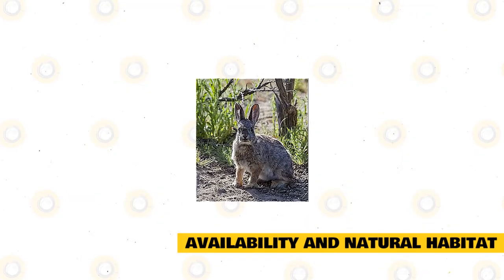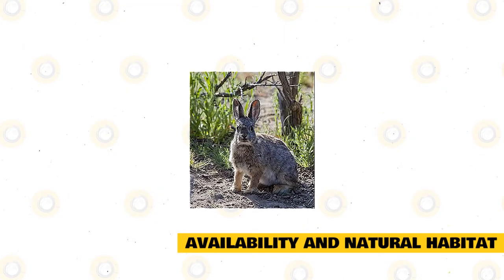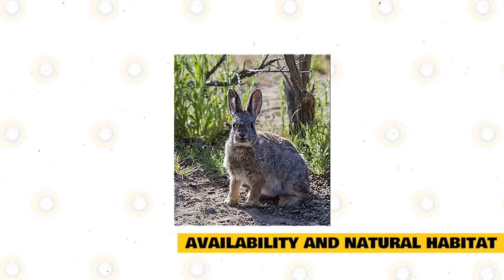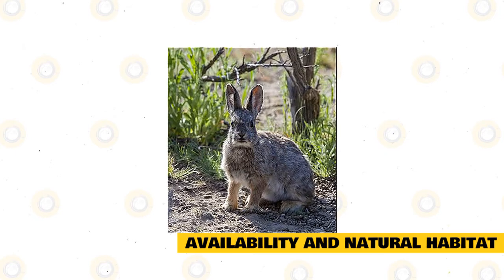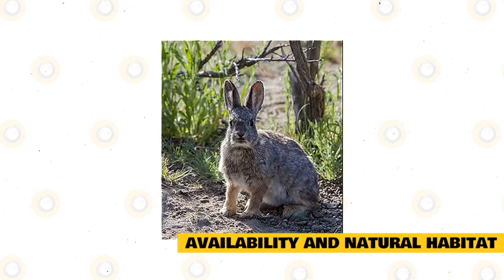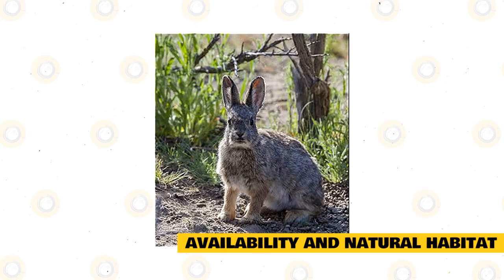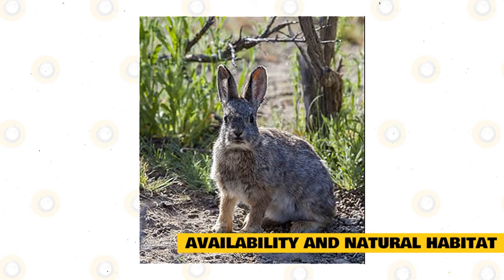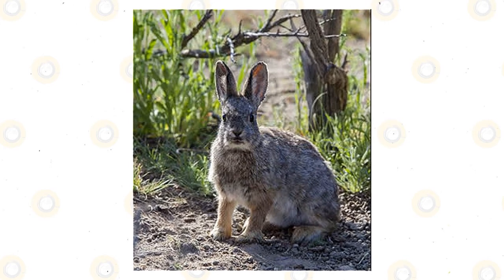The Columbia Basin Pygmy Rabbit can typically be found in locations that involve tall and dense sagebrush. They depend on the sagebrush for their shelter and feeding needs throughout the year. During the winter months, most of their diet is primarily made up of sagebrush. But for the other seasons of the year, the diets of these rabbits become much more varied, including some bunch grasses and other greens.